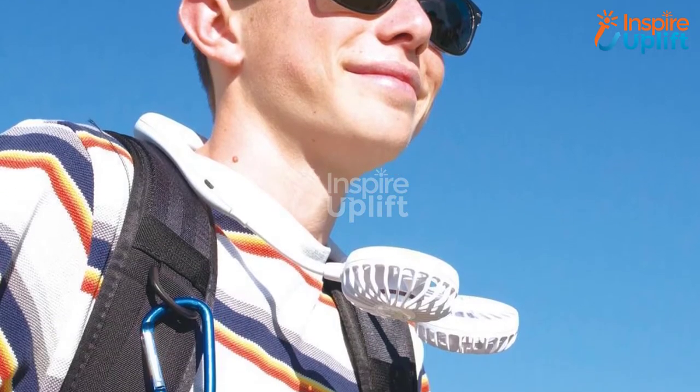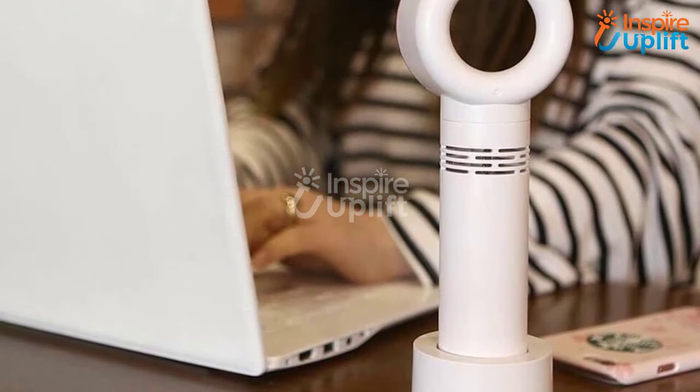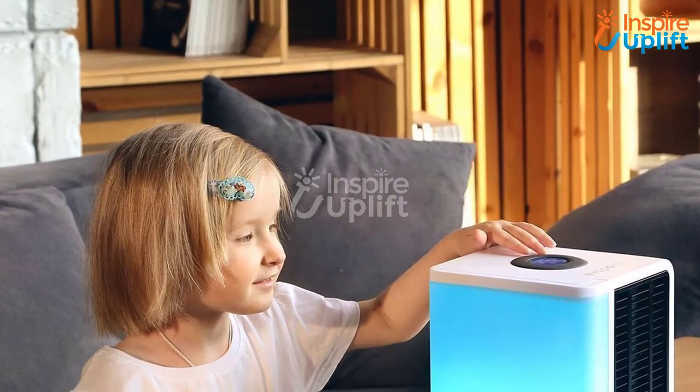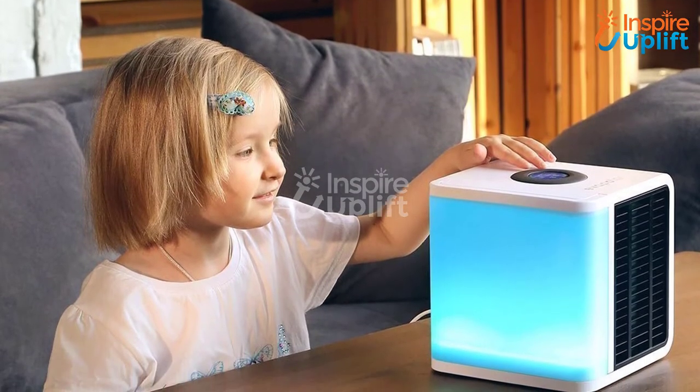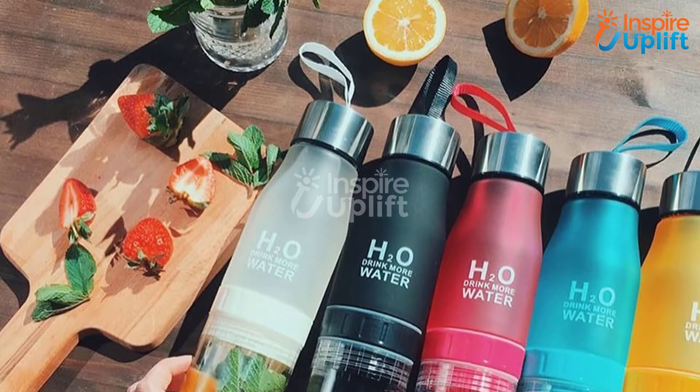Hello guys, in this video you will find 10 resourceful summer essentials to amp up your fun. The items are gathered according to their usage, quality, and price. You can check the links given in the description box for more details. Don't forget to subscribe to our channel and press the bell icon for the latest video updates.